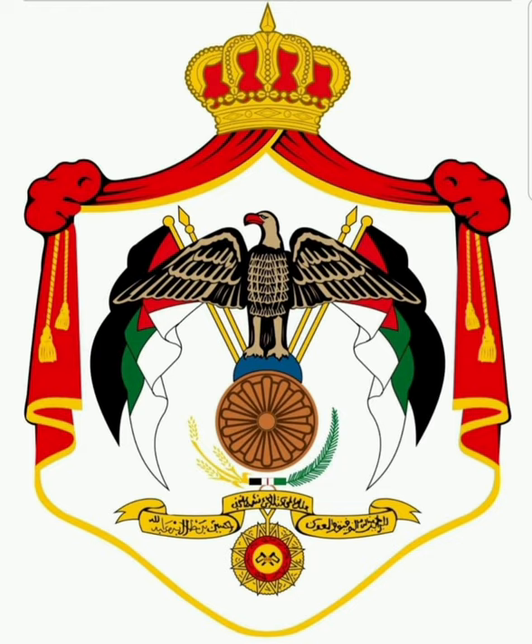That ribbon at the bottom contains the name of the king, the fact that they are the king, and a quote. So in this example it says Abdallah First Ibn al-Husayn. In the centre it says King of the Hashemite Kingdom of Jordan, and then it says He Who Seeks Support and Guidance from God.